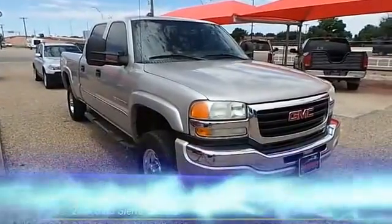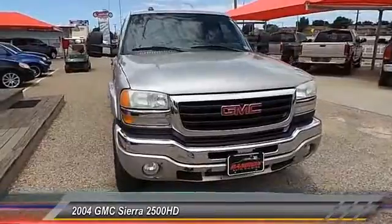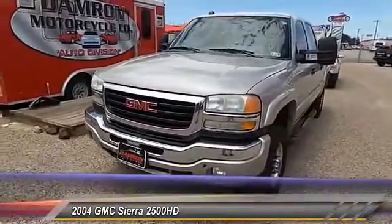The 2004 GMC Sierra 2500 HD. The GMC Sierra 2500 HD has all your workhorse basics covered. No worries here.